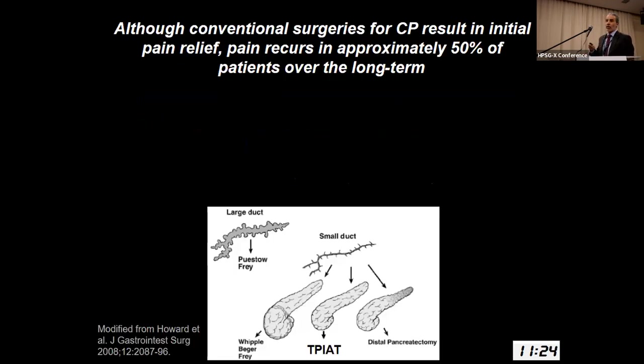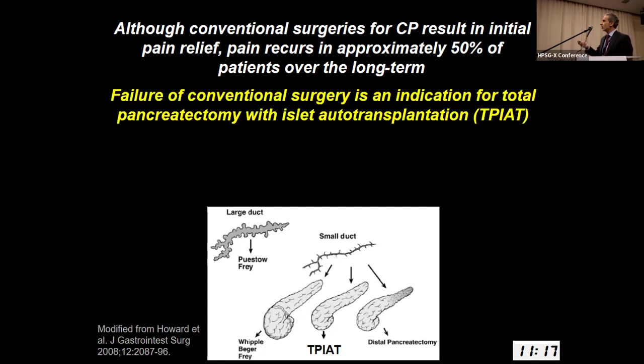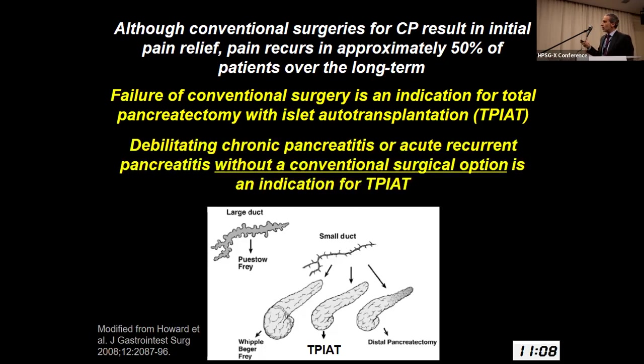Although conventional surgeries for chronic pancreatitis can achieve pain relief, pain does recur in approximately 50% of patients over the long term. The failure of a prior conventional operation is an indication to consider total pancreatectomy with islet autotransplantation, and debilitating chronic or acute recurrent pancreatitis without a conventional surgical option is also an indication for TPIAT. The majority of kids with debilitating pancreatitis actually have small duct disease and no inflammatory head mass.